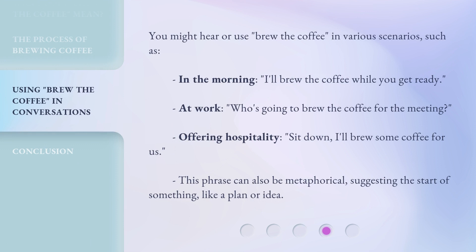You might hear or use 'brew the coffee' in various scenarios, such as: In the morning — 'I'll brew the coffee while you get ready.' At work — 'Who's going to brew the coffee for the meeting?' Offering hospitality — 'Sit down, I'll brew some coffee for us.' This phrase can also be metaphorical, suggesting the start of something, like a plan or idea.